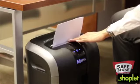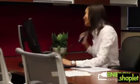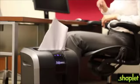Our advanced SafeSense technology automatically stops shredding when hands touch the paper opening. The shredder also features our exclusive energy saving system, optimizing energy savings both in and out of use. Innovation, power, durability — experience the Fellowes PowerShred 73 CI, one of the world's toughest shredders.